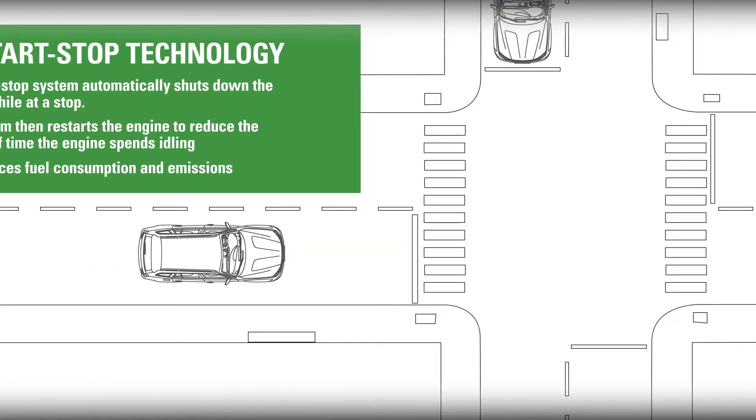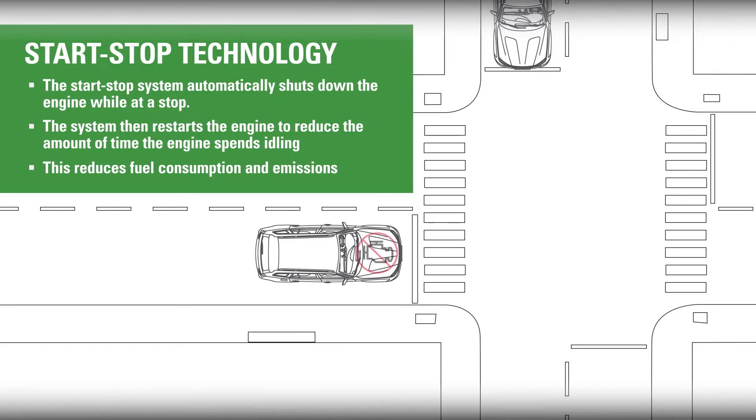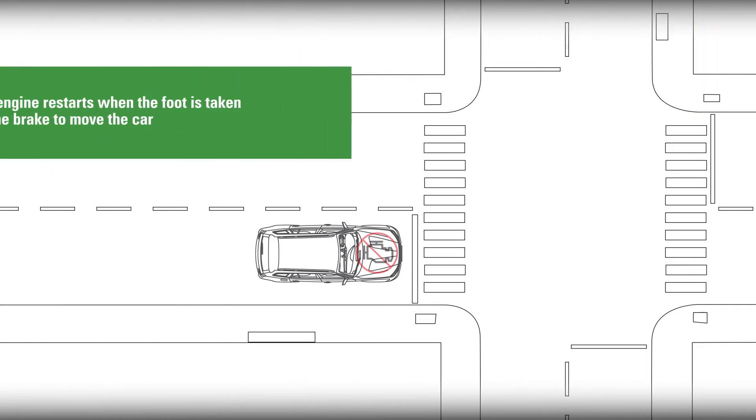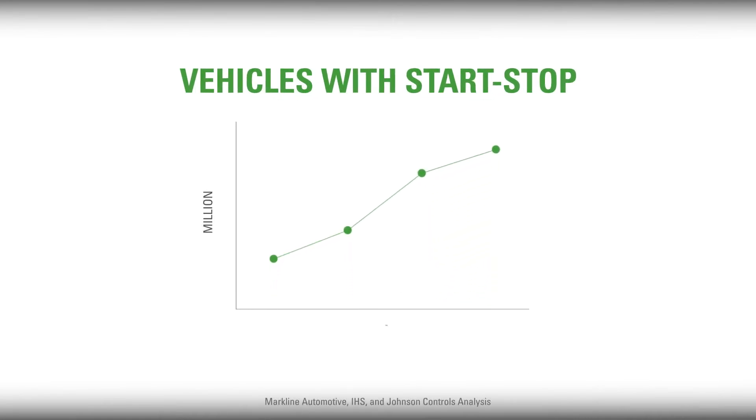As automakers work to meet increasingly stringent fuel economy and emission standards, many have turned to Start-Stop technology, which cuts the engine when the vehicle is stopped and restarts it once the driver takes his or her foot off the brake. Over the next several years, more vehicles will be in the Start-Stop category.